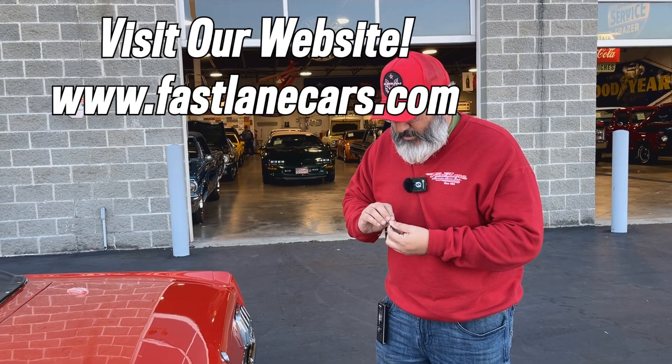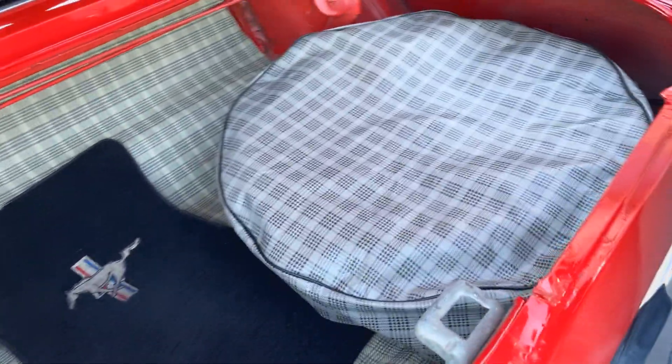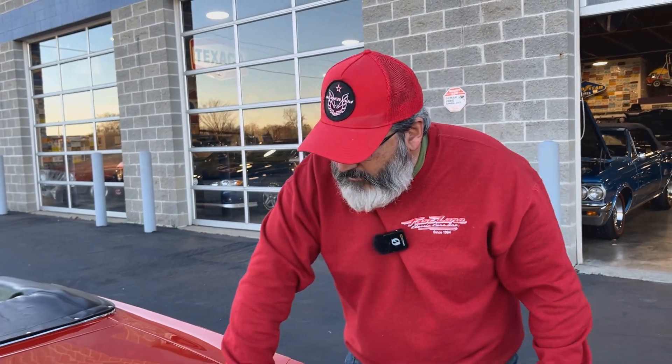Opening up the trunk one way or another. Got some nice floor mats down here. There's our spare tire under this little cover — don't we love spare tires? Spare tires are nice. It's a good-looking trunk, and it closes nicely.